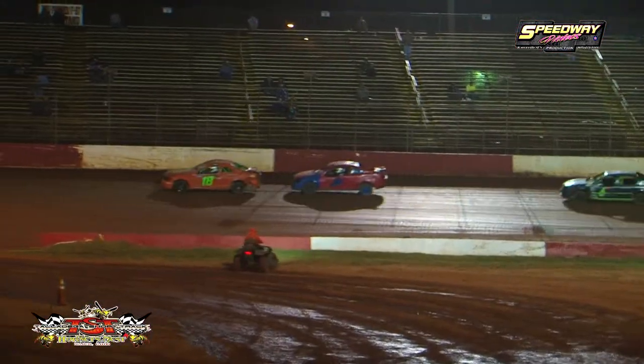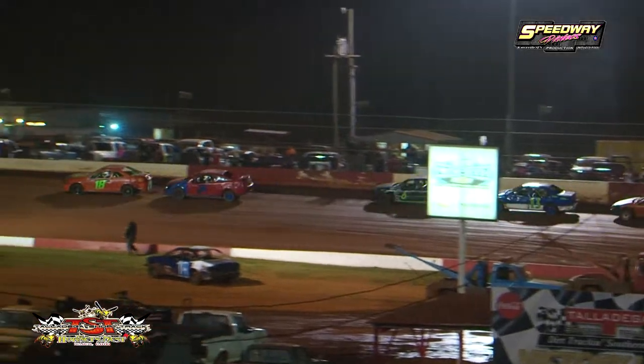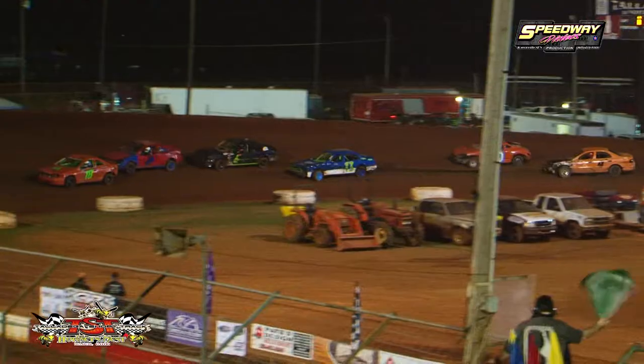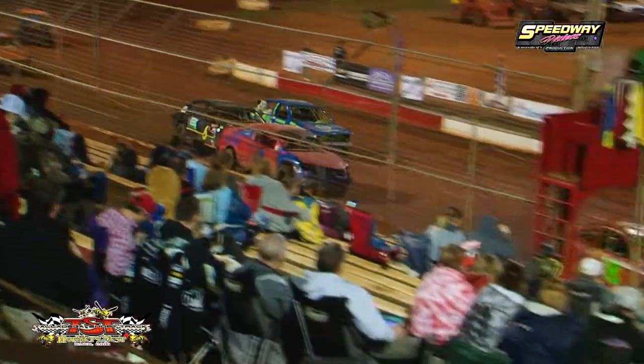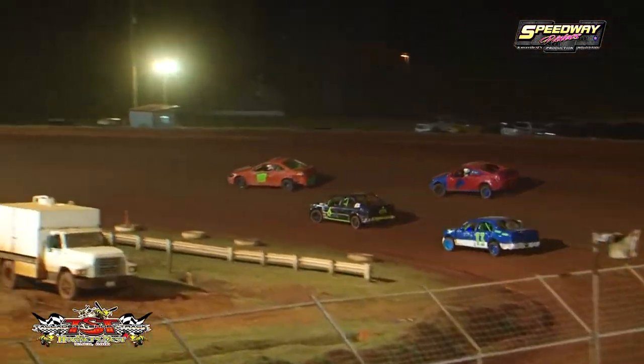Looks like the C9 of Chase McAvoy having some difficulties — he brings out the yellow flag. Lights are out, nose to tail, single file restart. One lap complete, four more circuits left to go. Green is out, on the gas. McAvoy gets a beautiful start, trots out there to about a four-car length lead.